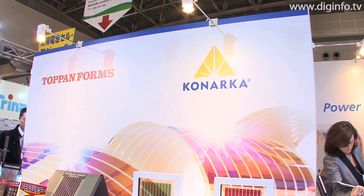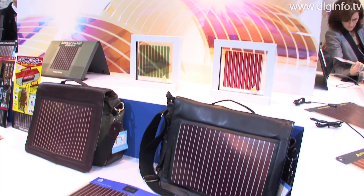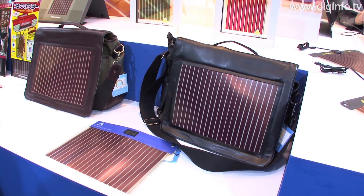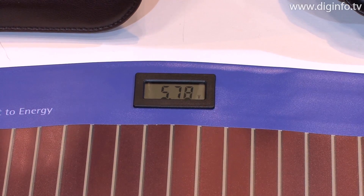At the PV Expo 2010, Konarka Technologies displayed a solar bag concept which features Konarka Power Plastic, a light and bendable solar panel to allow the charging of mobile devices while on the move.